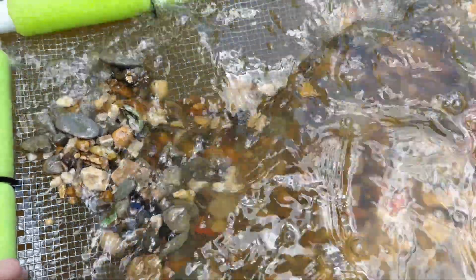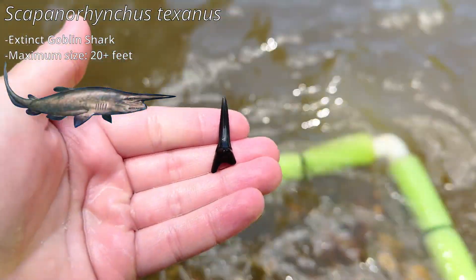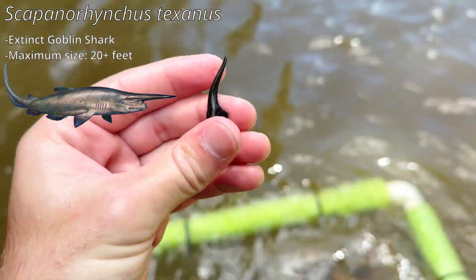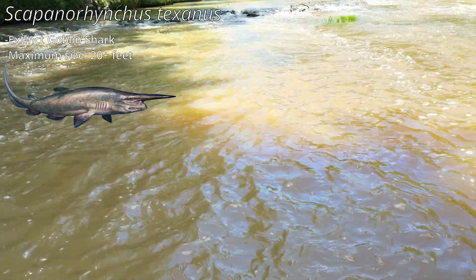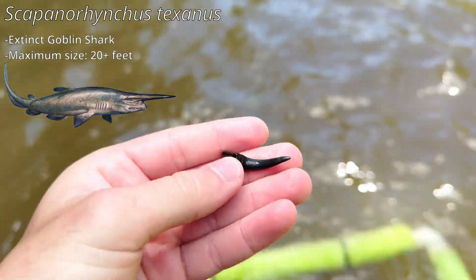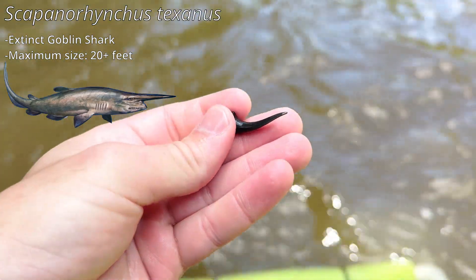Alright, got another sift here and right off the bat I noticed a goblin shark tooth — a Scapanorhynchus in surprisingly good condition. Usually the teeth we find up in this gravel are really worn down, but that's just over an inch. That's a really good tooth — look at the curve on it!